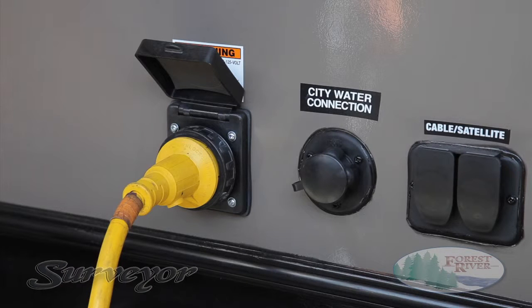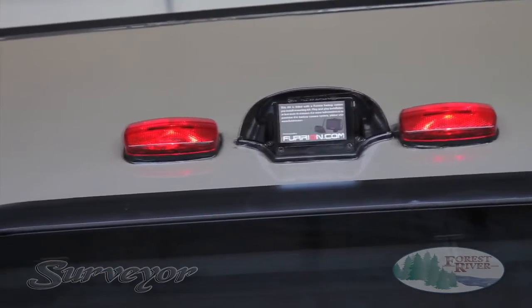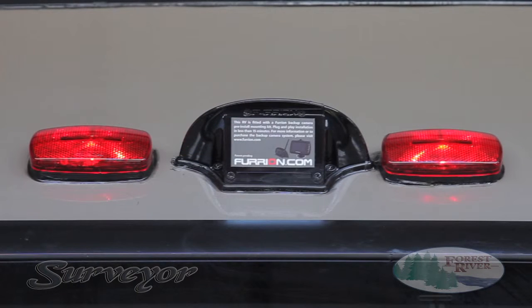At Surveyor, we want you to be able to camp later in the season if that's where your adventure takes you. Excluding our LE models, all Surveyors come standard with backup camera prep. Customer safety is our highest priority. Our full-color display uses Bluetooth pairing technology with a built-in on-screen measurement tool, and can be used both in your tow vehicle for safer navigation as well as in your camper for campsite security.